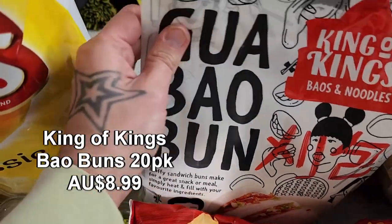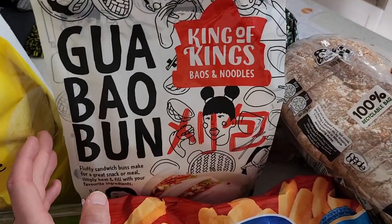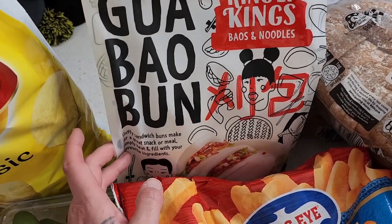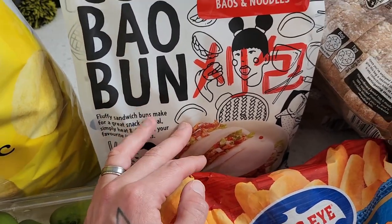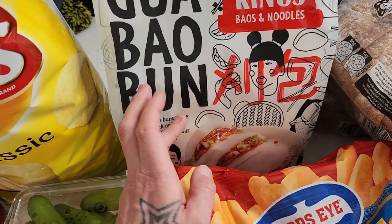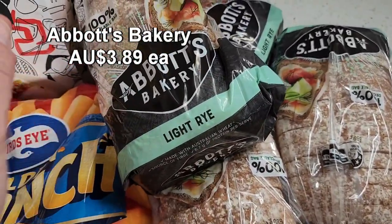Over here we've got the bao buns — the king of kings. A massive packet of 20 bao buns. This brand is also available at Coles in a smaller packet of about 14, but this is a massive packet and really great value. They're really versatile — you can chuck in different fillings. I've actually been putting the bao buns in the kids' lunch boxes, steaming them up in the morning and giving them a variety of different ingredients to put in at school.